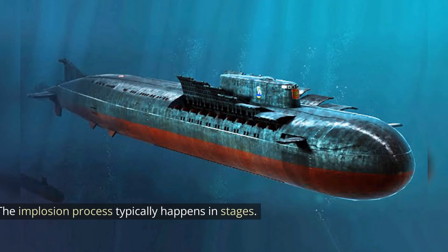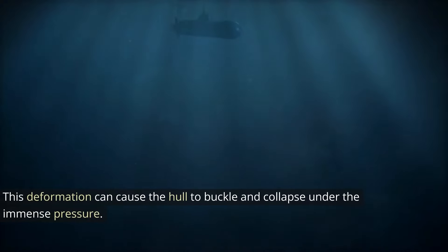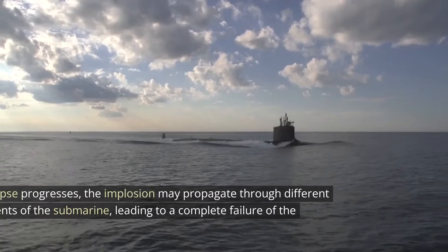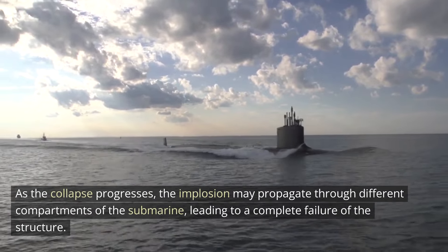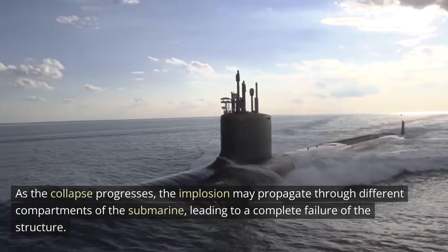The implosion process typically happens in stages. Initially, as the external pressure increases, the submarine's hull will start to deform inward. This deformation can cause the hull to buckle and collapse under the immense pressure. As the collapse progresses, the implosion may propagate through different compartments of the submarine, leading to a complete failure of the structure.